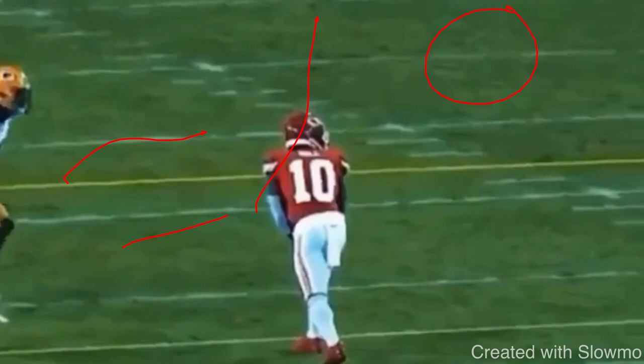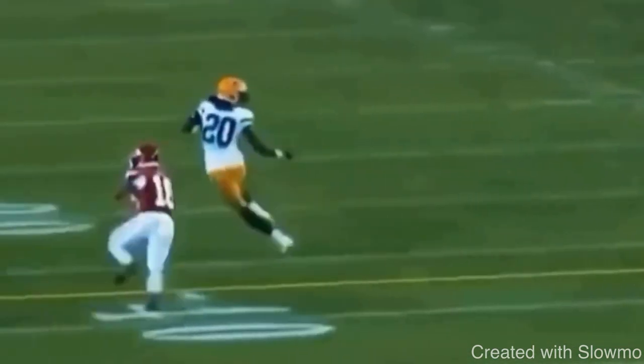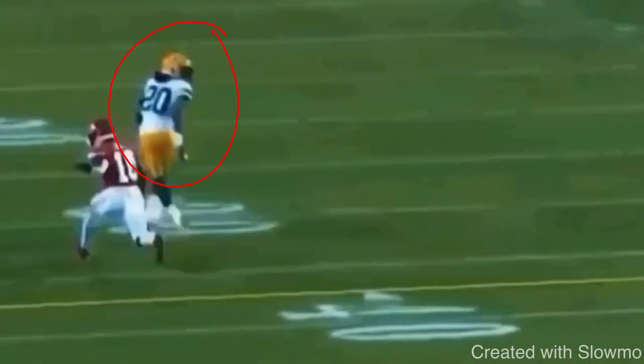So what can you do to get separation? That is going to be attacking the blind spot. This is a route called a squirrel route — it's an out, up, and then come back, or an out, up, and back out again. It's essentially a triple move route, and it's used in the right situation — like max protection with double tight ends and a deep play action fake from the quarterback, giving you some time to work it.